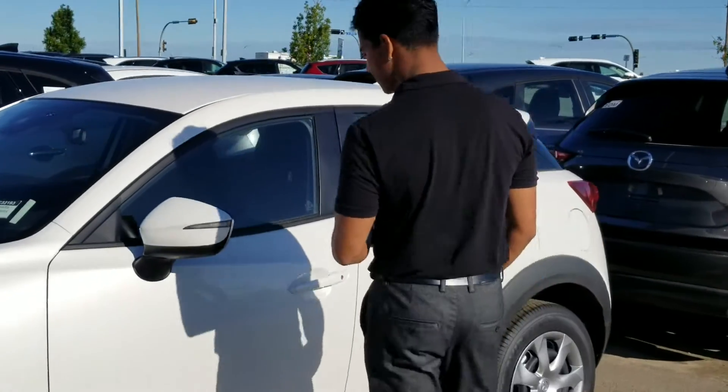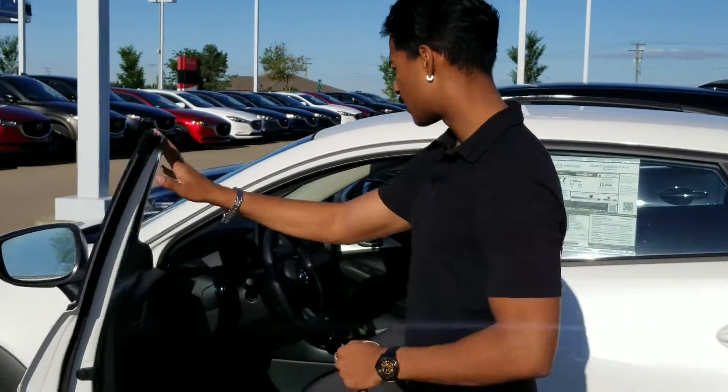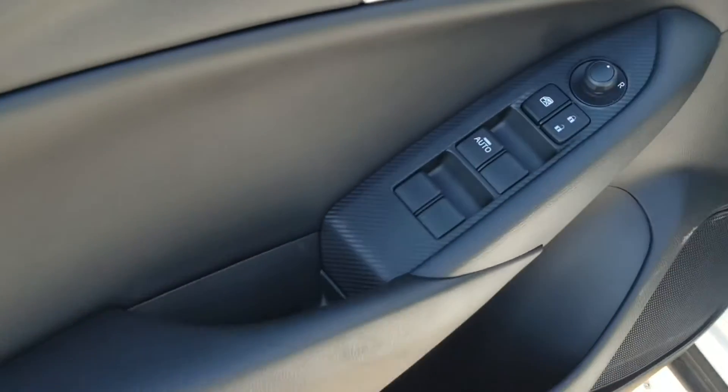Coming to the side, it's going to have blind spot sensors on the side mirrors, so you don't have to worry about shoulder checking in this one. Taking a quick look on the inside of the vehicle, it's going to have your power windows, mirrors, and locks on the left-hand side.